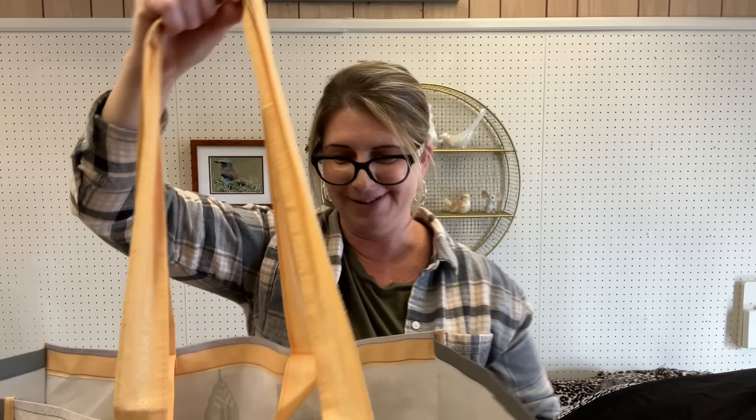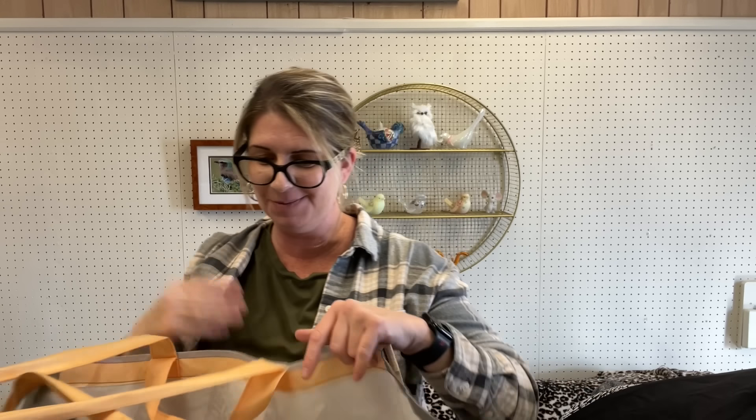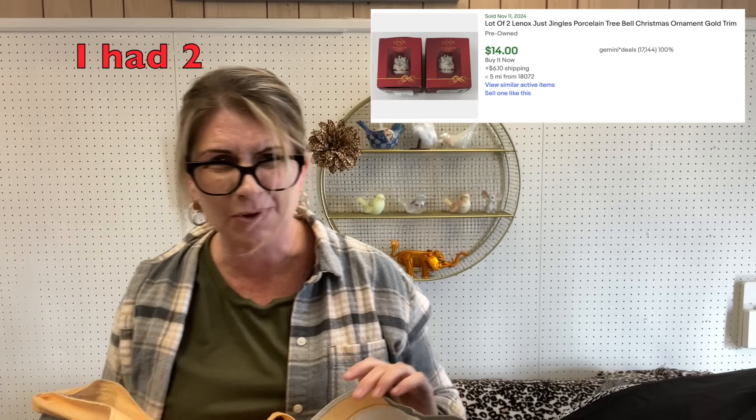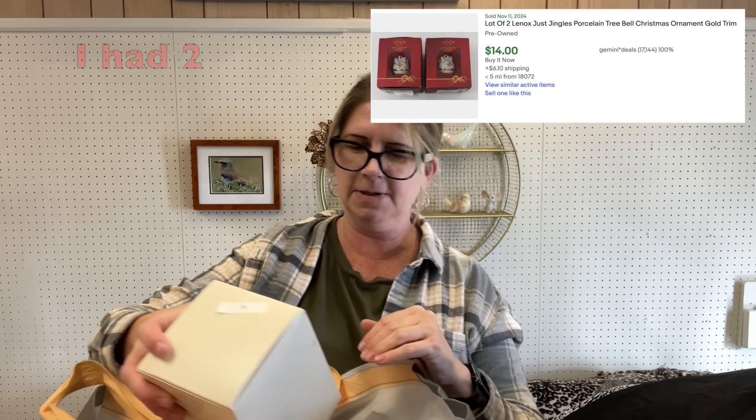This whole bag of goodies — lots of little smalls and I'm super excited about them. We have a Lennox Just Jingles bow bell little ornament, was a dollar. Some of this stuff is a dollar, some of it was four for a dollar — they had different tags. This is a Hallmark holiday takeout Chinese food container — I thought that was kind of cool.